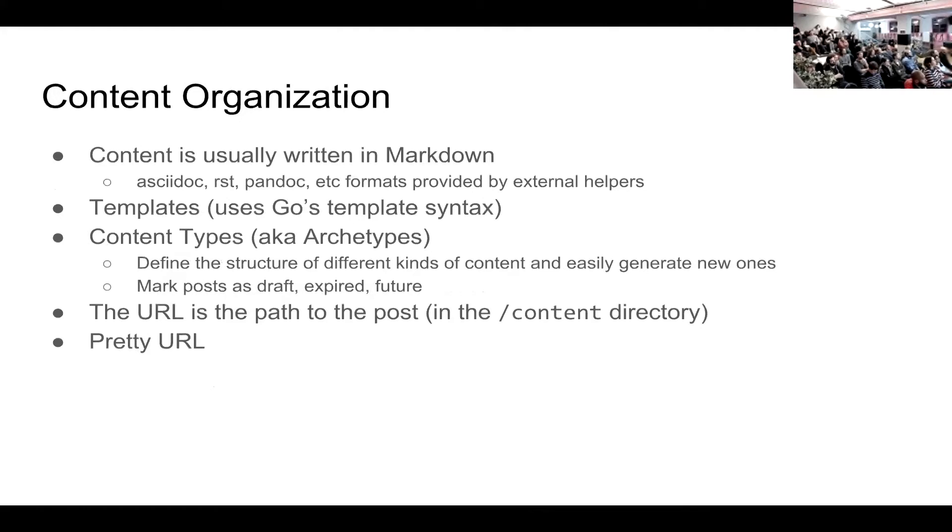Hugo organizes content using Markdown by default for writing, but there are community plugins if you want to write in AsciiDoc, administrative text, Pandoc, or many other formats. It also allows you to incorporate data using the data directory. It uses the Go template language, which is very similar to Handlebars or what you're used to in the JavaScript ecosystem, with some nuances.